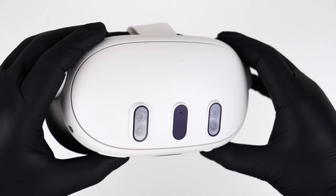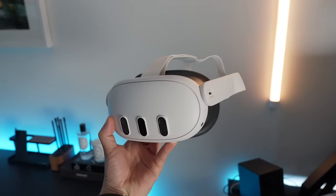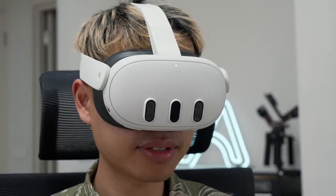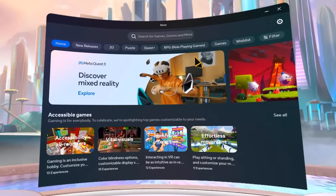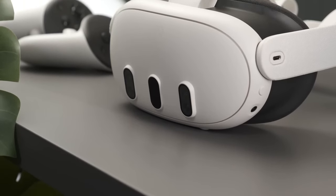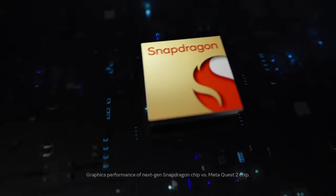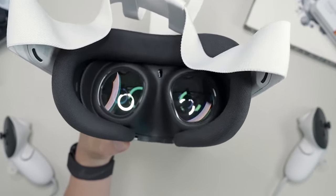Moving on, at number 3, we have the MetaQuest 3. If you are in the market for a VR headset that does most of the things the Apple Vision Pro does, the MetaQuest 3 is the best of the bunch. Before the launch of the Vision Pro, the MetaQuest 3 was the go-to for anyone trying to experience mixed-reality headsets, and for good reason. Apart from going for a fraction of the price of the Vision Pro, it also features some remarkable tech. The headset is powered by the Qualcomm Snapdragon XR2 Gen 2 processor.